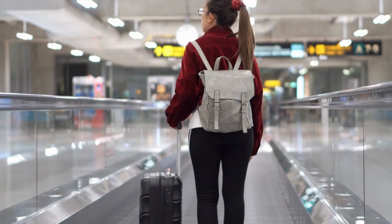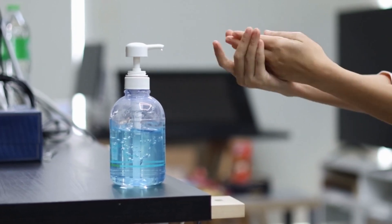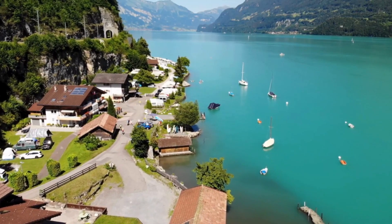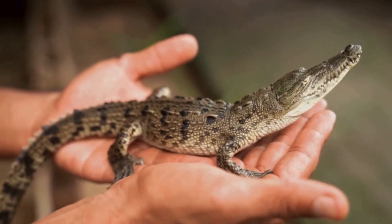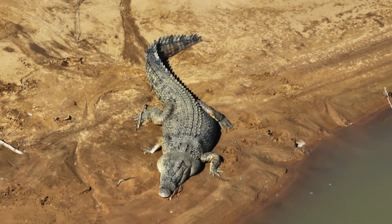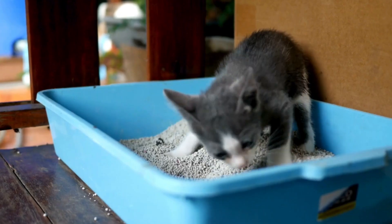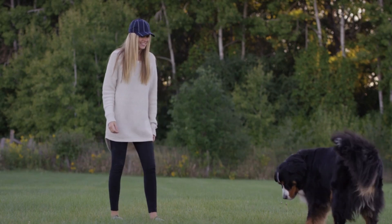Salmonella infections, including those causing typhoid fever, are more common in developing countries where sanitation practices are poor. Travel to these regions increases the risk of exposure to contaminated food and water. Handling pets and animals, especially birds and reptiles, can also carry Salmonella bacteria. This risk extends to environments where animals live, such as pens, tanks, cages, and litter boxes, as contact with these animals or their habitats can increase your risk of infection.